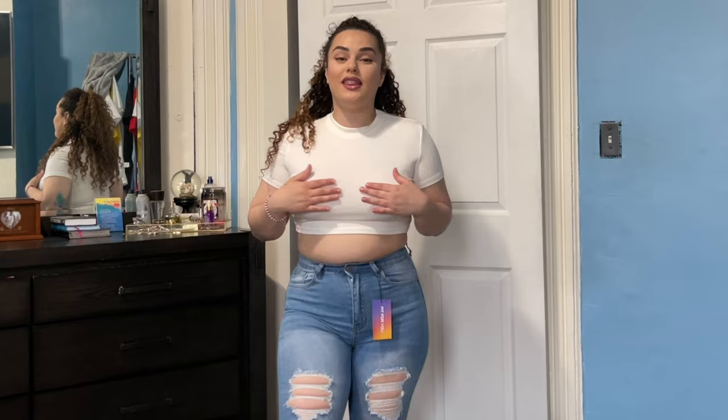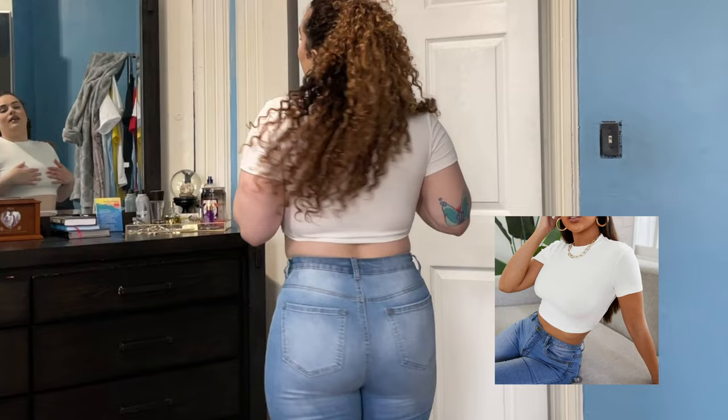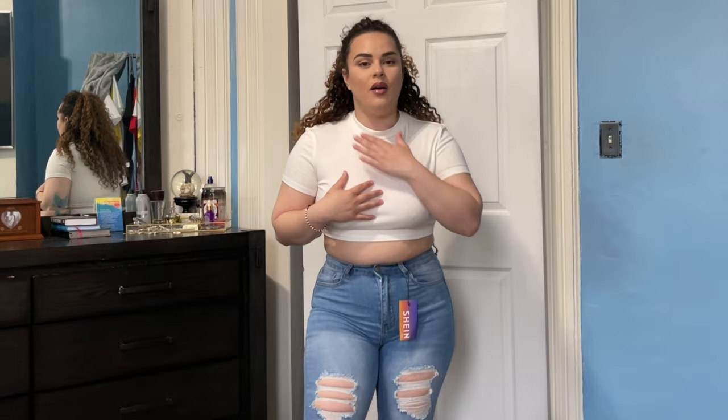Starting off part three, this is the first outfit. I got this cute top — it's obviously a white crop top, it's ribbed, it has a cotton feeling, super soft, very nice and lightweight for the summer. I'm gonna leave a picture here so you guys can see. This is a size large, so super comfortable. I definitely really like this shirt — it was probably like five or six bucks, super affordable, very comfortable, and it did come in other colors so I would definitely recommend picking them up.